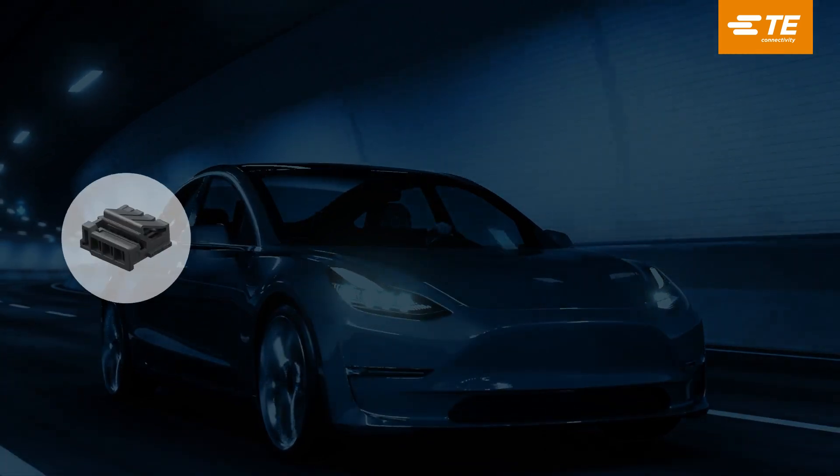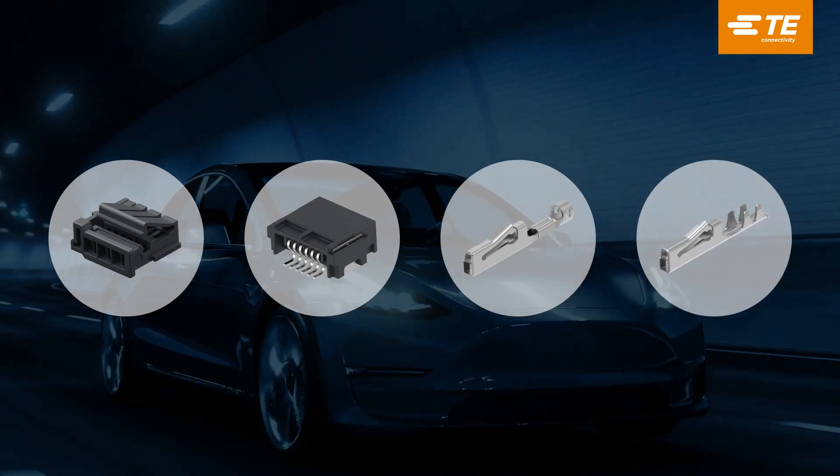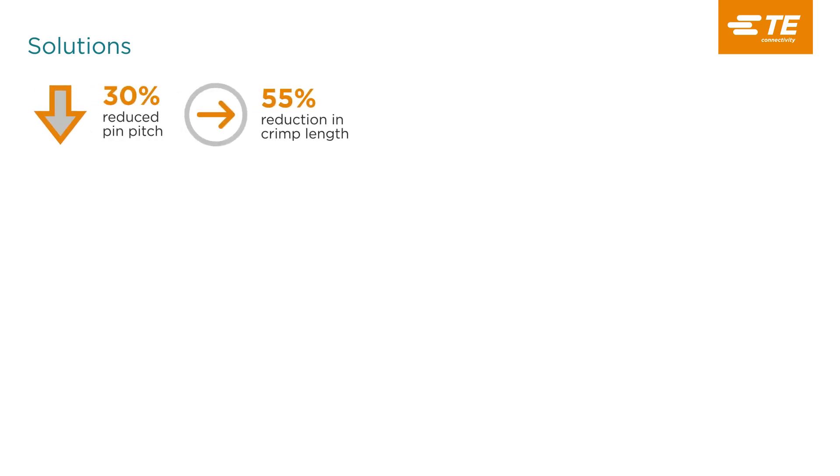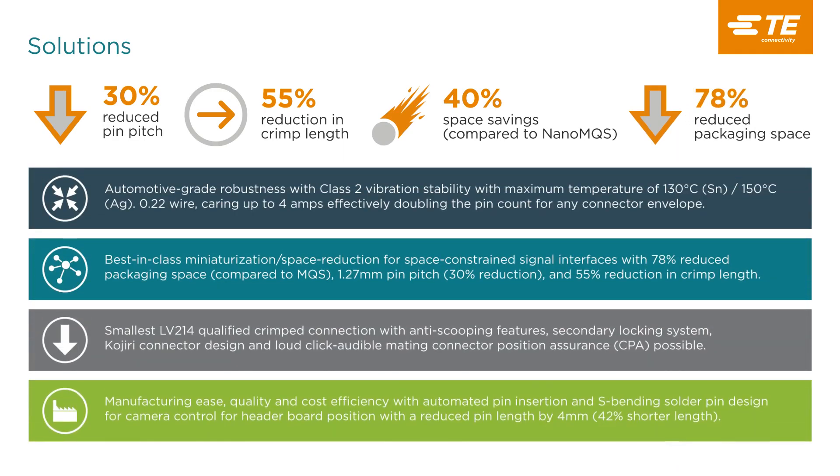To address these needs, TE has launched the new innovative PicoMQS miniaturized automotive connector system that combines both the automotive grade robustness and reliability needed when deployed in harsh, high vibration, high temperature automotive applications, together with a 55% reduction of component footprint and 78% reduction in packaging space, making it the smallest miniaturized automotive qualified terminal connector and header system on the market. The PicoMQS headers include an S-bending solder pin design offering a compromise between space usage and camera inspection ability, with a reduced pin length by 4mm resulting in a 42% shorter length.